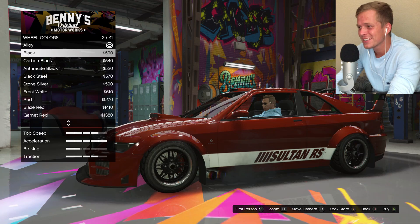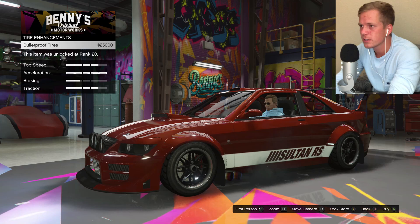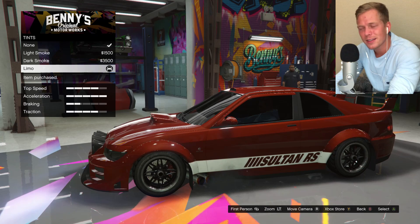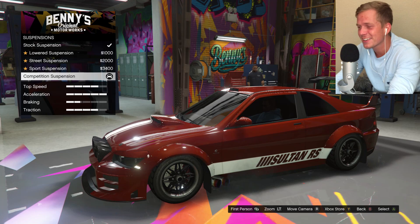That's terrible. We'll just do black for the rim color. Tire enhancements — nah. Black tire smoke — always gotta do that. And the limo tint smoke. Let's take a second here and just look at that car. That is beautiful. That is a nice car right there. That is looking so much better than I thought it was going to, not gonna lie.